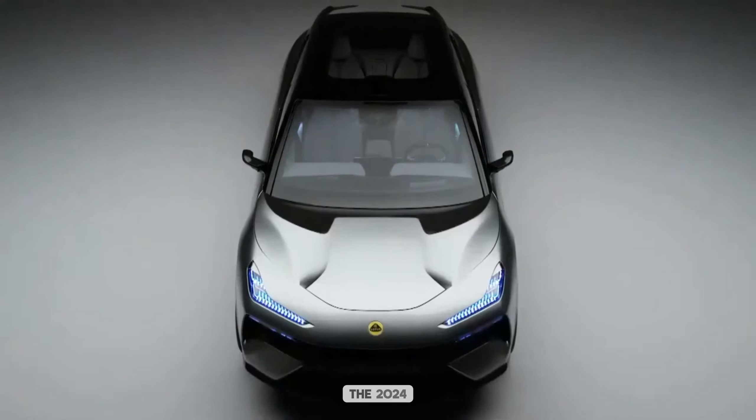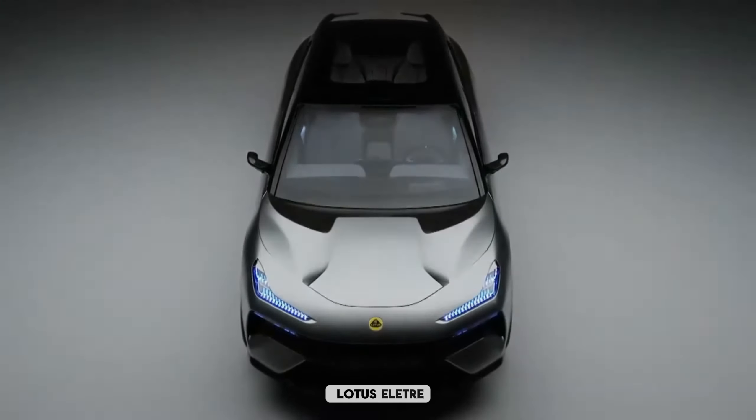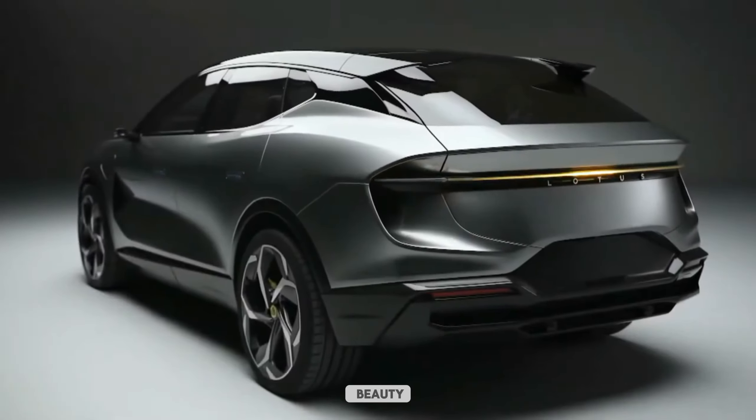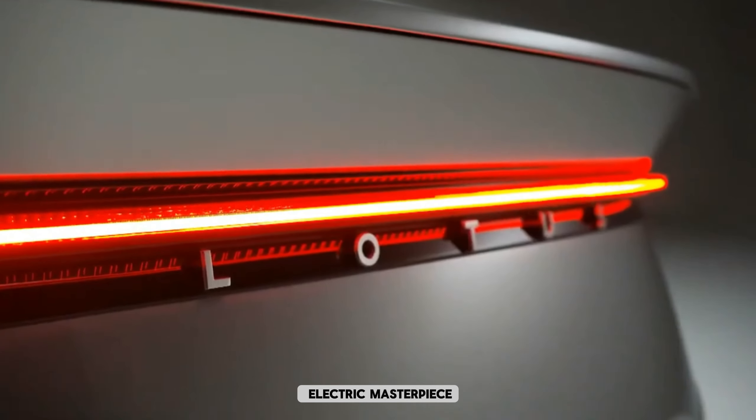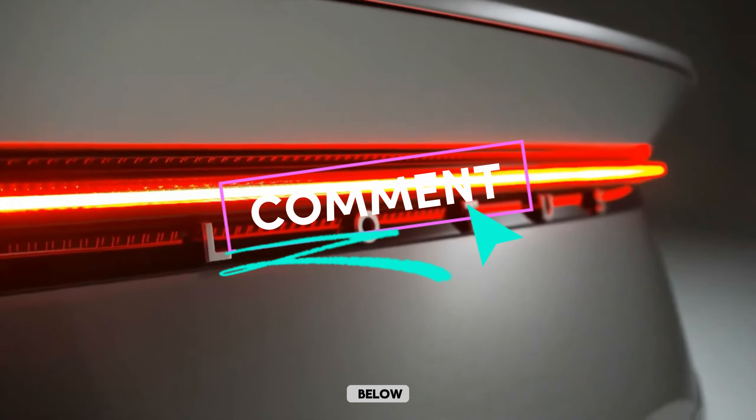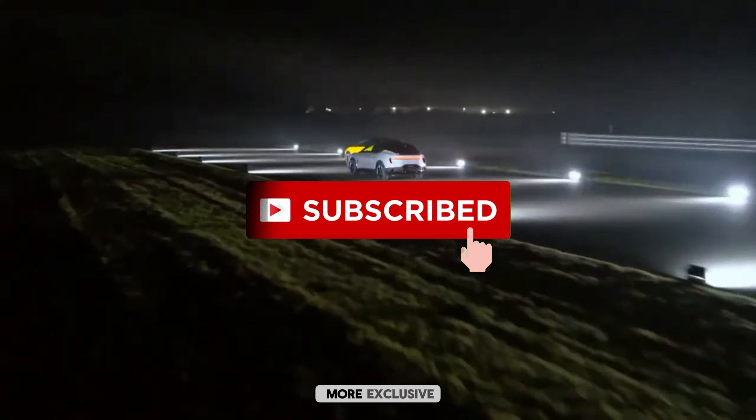And there you have it — the 2024 Lotus Eletcher, a stunning combination of beauty, power, and innovation. What are your thoughts on this electric masterpiece? Let us know in the comments below, and don't forget to subscribe for more exclusive content.